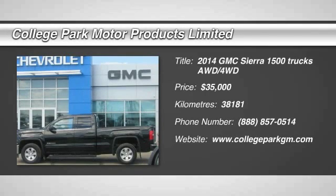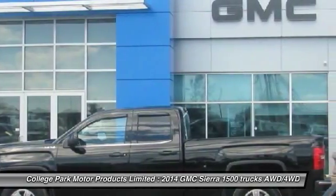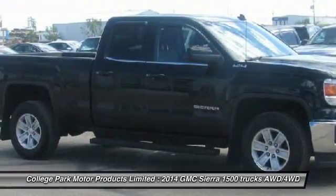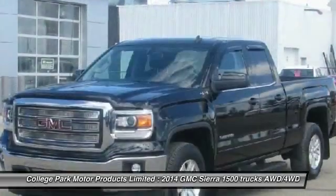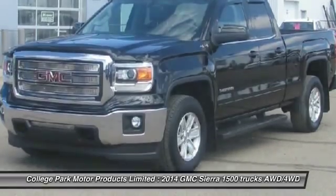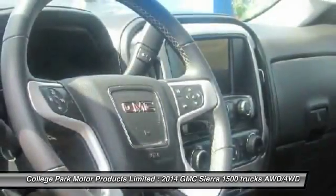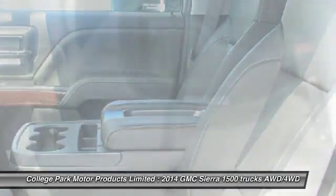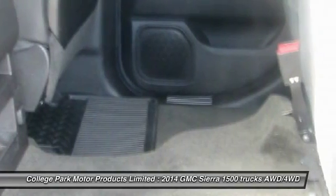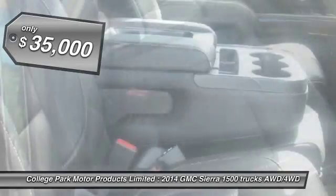The 2014 Sierra 1500 offers a 5-star frontal and side crash test rating, and a combination of mechanics and aerodynamics that give it better conventional V8 fuel economy than any competitor. The Sierra 1500 now comes standard with a Vortex 6.2-liter and 5.3-liter V8 engine and an electronically controlled 6-speed automatic transmission that combines high-max hauling capability with precise control, and is priced below $35,000.